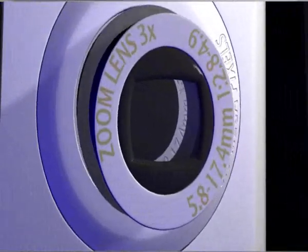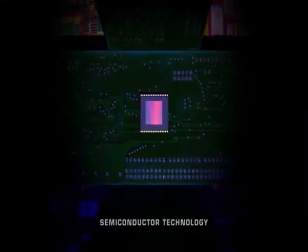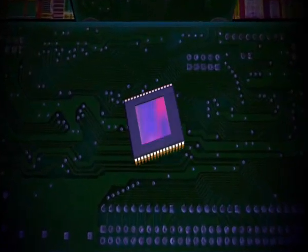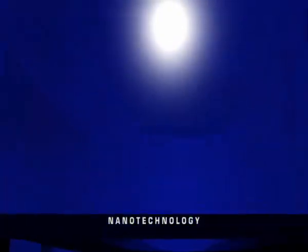Much of technological progress today is based on the very small. Ever-increasing miniaturization and highest precision bring with them the need for high-accuracy motion control. Physik Instrumente has pioneered in the development and manufacture of positioning systems for more than 35 years.